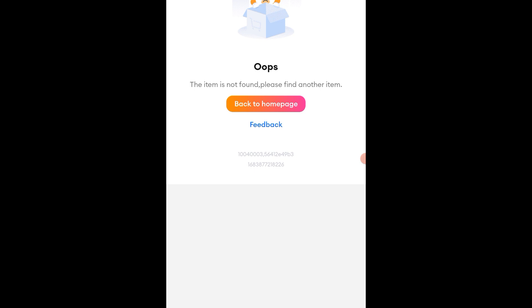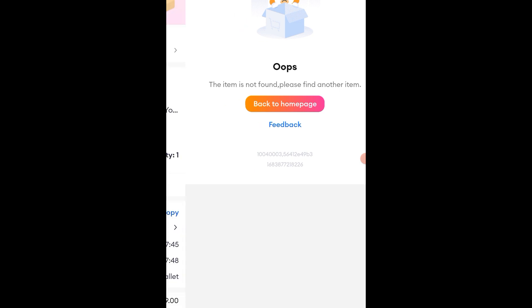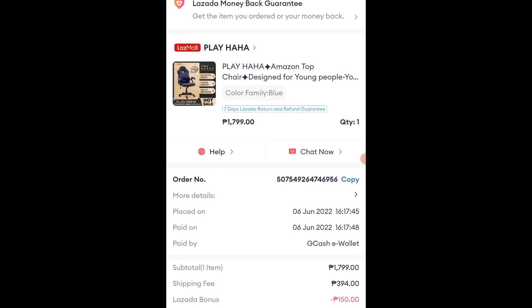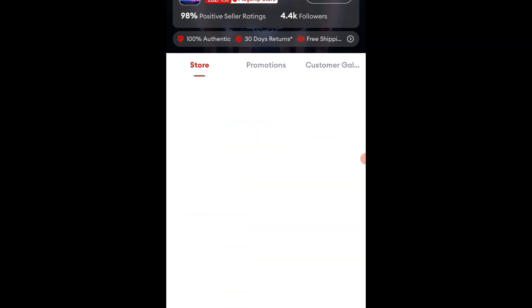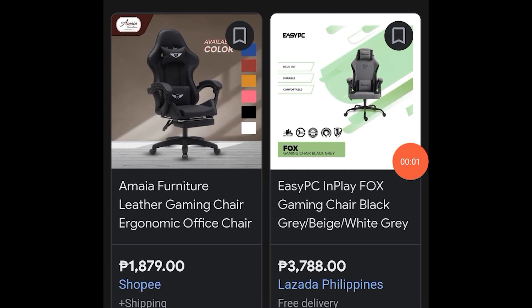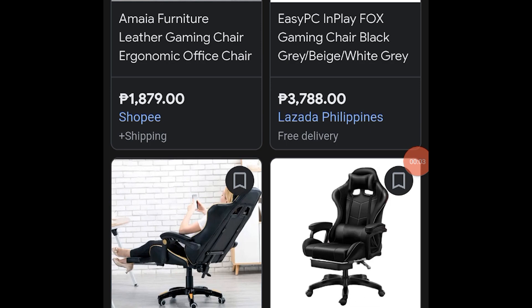Nung inupuan ko naman ay malambot din. Naa-adjust din yung height ng upuan. So, perfect for video editing ng ating YouTube channel. Swak ito sa mga naghahanap ng murang gaming chair sa market.